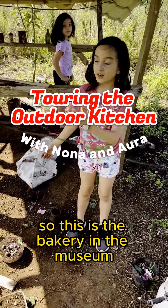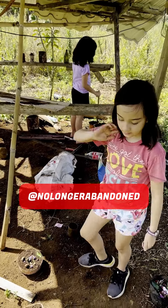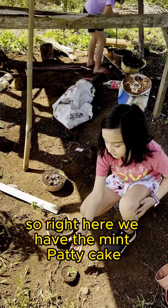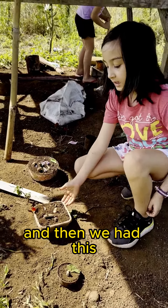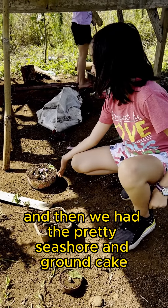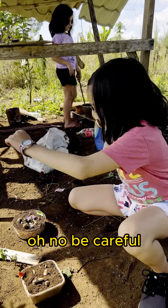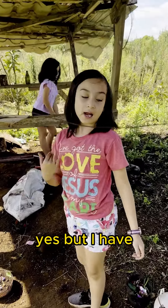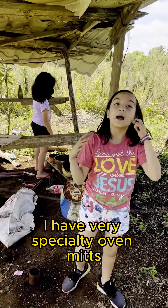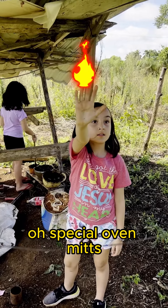This is the bakery in the museum and that's our workspace. Right here we have the mint patty cake, the seashore cake, and the pretty seashore and ground cake. She's putting her hand in the oven. Oh, be careful! Yes, but I have very specialty oven mats. Oh, special oven mats!